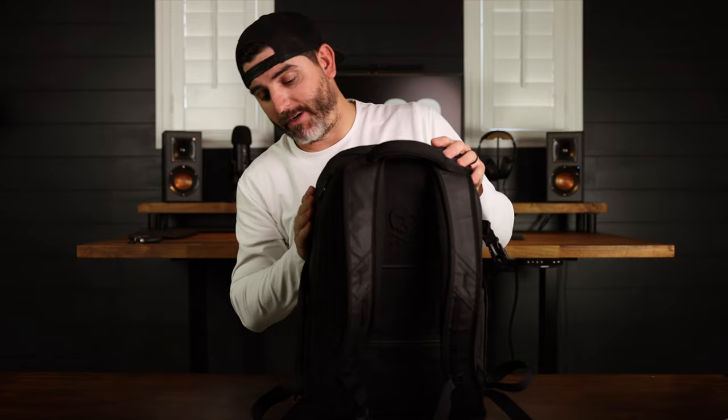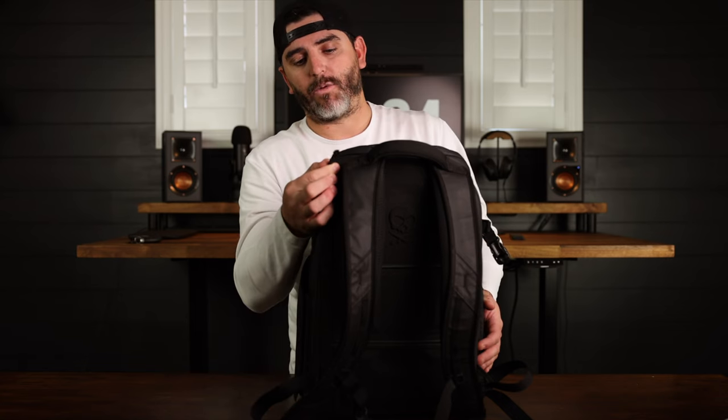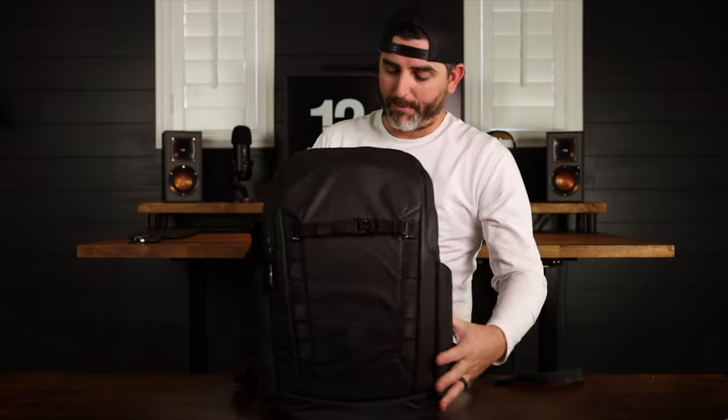These zippers are like butter — very smooth opening and closing. Got a nice bit of twine here to grab with the metal sleeve with the Pete's Pirate Life logo on it. It's a nice touch; a lot of attention to detail went into making this bag.